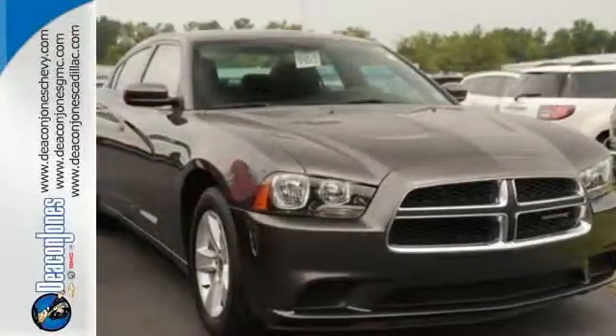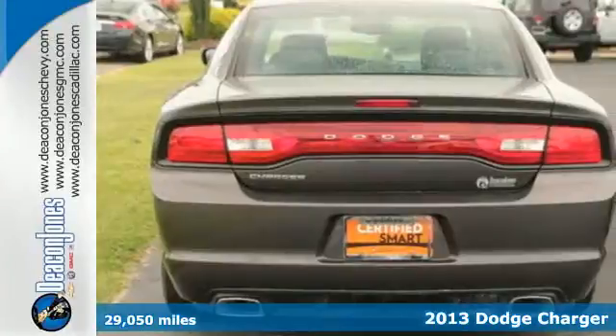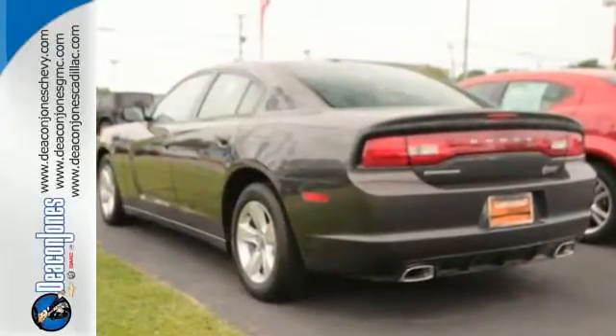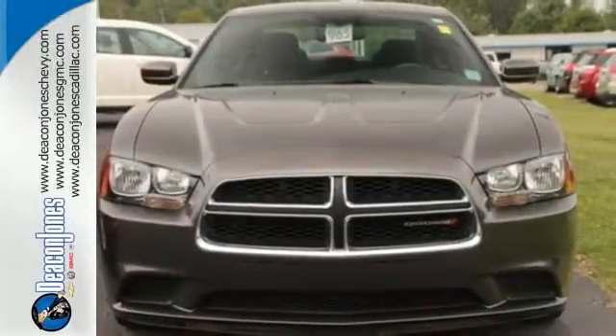It's a 2013 Dodge Charger. This is a powerful sedan that really eats up the road. The rough and tumble image belies its innate safety, with standard safety features including anti-lock brakes, stability and traction control, and multiple airbags. This is a sedan with real personality. Check it out today.